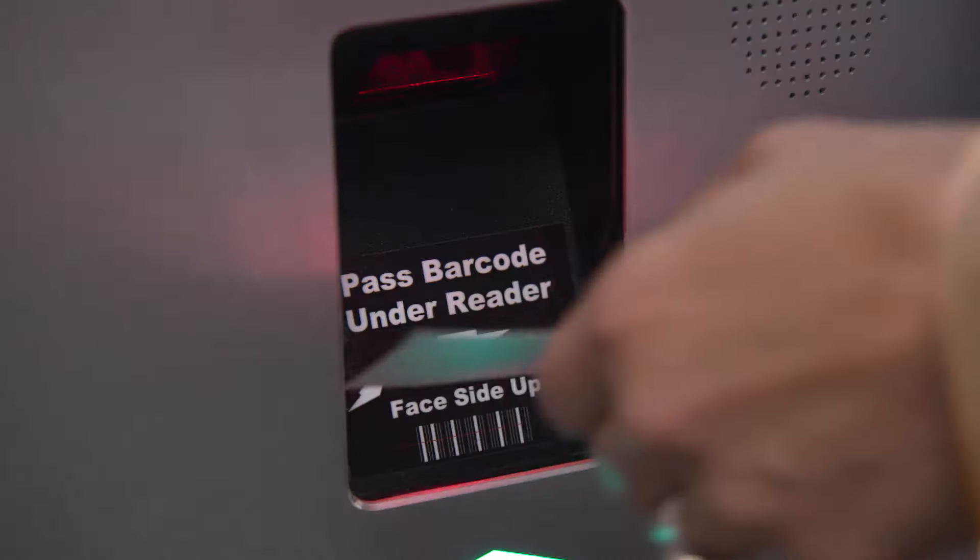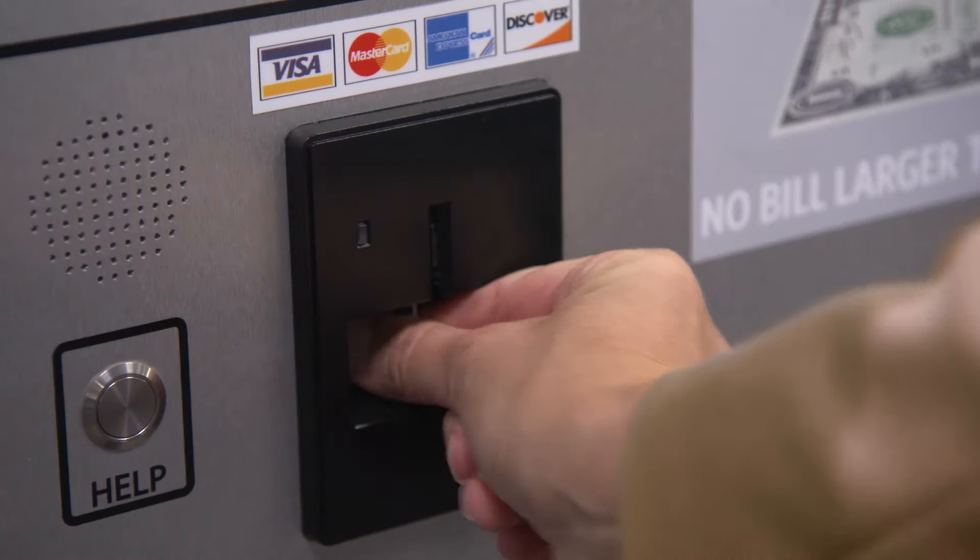When you return, simply pay at the automated pay-on-foot machines, and use your paid ticket for a fast exit.